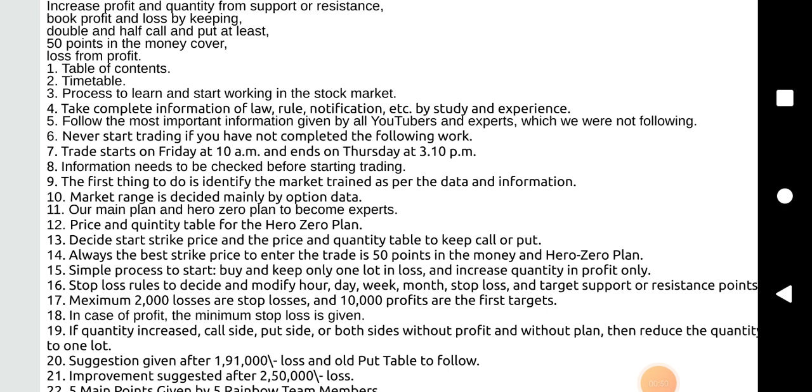Price and quantity table for the hero zero plan. Decide start strike price and the price and quantity table to keep call or put. Always the best strike price to enter the trade is 50 points in the money and hero zero plan. Simple process to start: buy and keep one lot in loss and increase quantity in profit only.